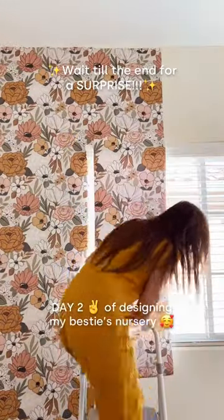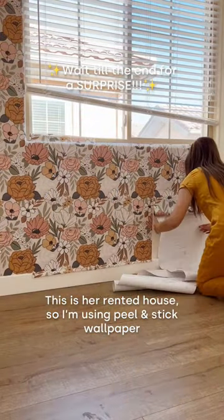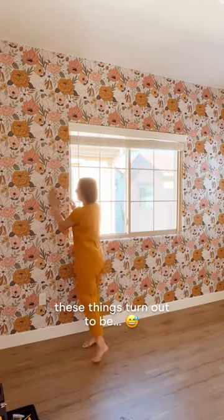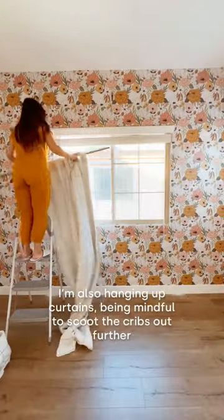Day two of designing my bestie's nursery. This is her rented house, so I'm using peel and stick wallpaper on only one wall, because you never know how damaging these things can turn out to be. I'm also hanging up curtains.